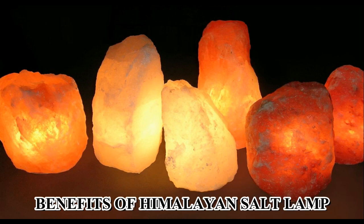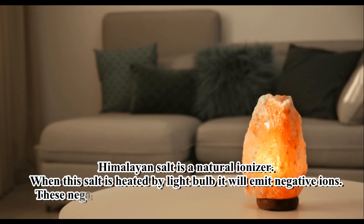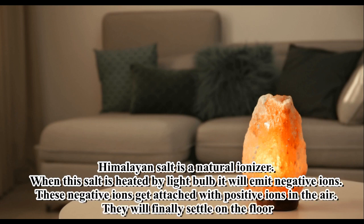Benefits of Himalayan Salt Lamp. Himalayan salt is a natural ionizer. When this salt is heated by a light bulb, it will emit negative ions. These negative ions get attached with positive ions in the air, and they will finally settle on the floor.